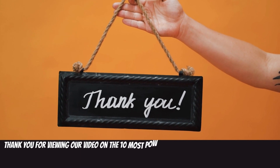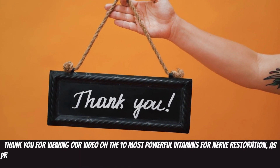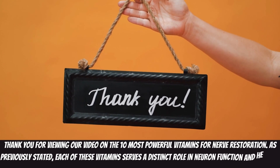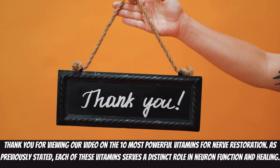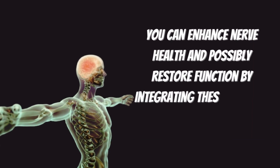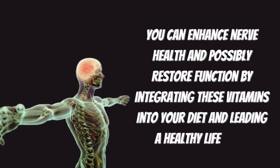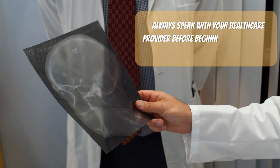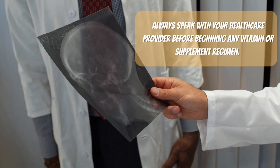Thank you for viewing our video on the 10 most powerful vitamins for nerve restoration. Each of these vitamins serves a distinct role in neuron function and healing. You can enhance nerve health and possibly restore function by integrating these vitamins into your diet and leading a healthy lifestyle. Always speak with your healthcare provider before beginning any vitamin or supplement regimen.